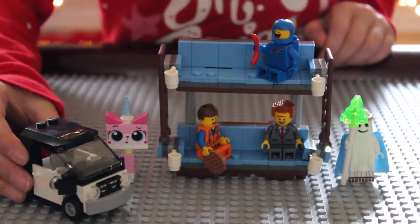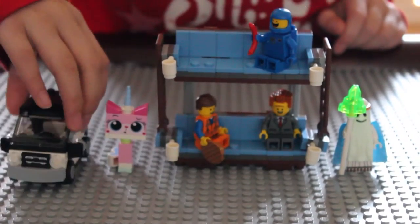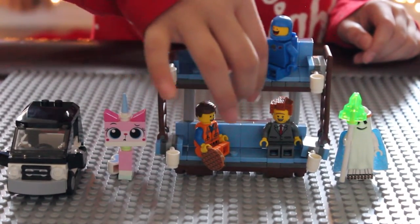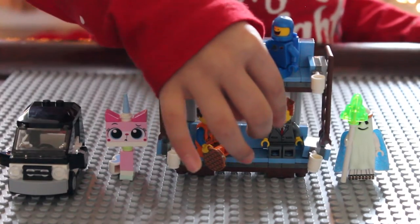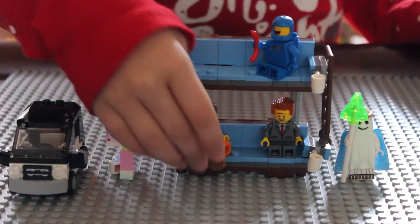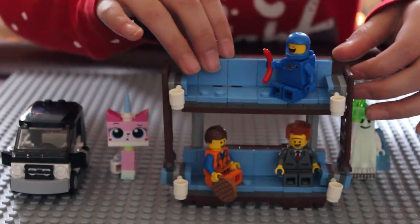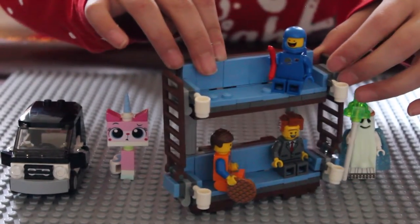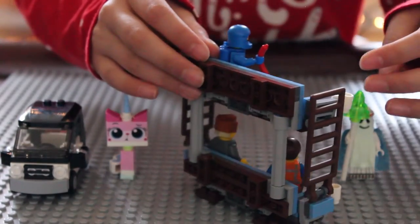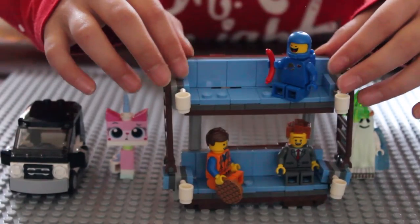So this set comes with Emmet's car and five minifigures: Unikitty, Benny, Emmet, President Business, and Ghost Previous. It comes with cup holders and cups. There are ladders so that you can go to the top. Benny is holding a hot dog, and Emmet is holding a waffle.